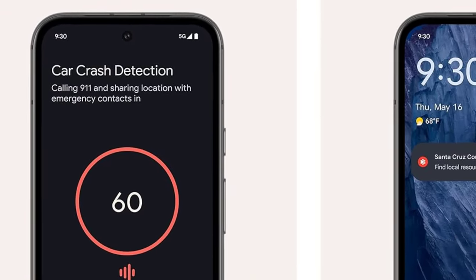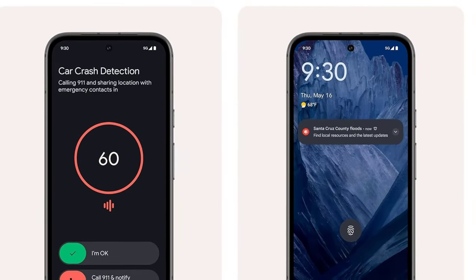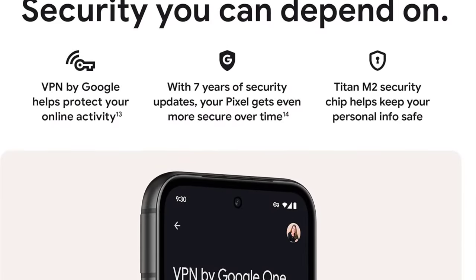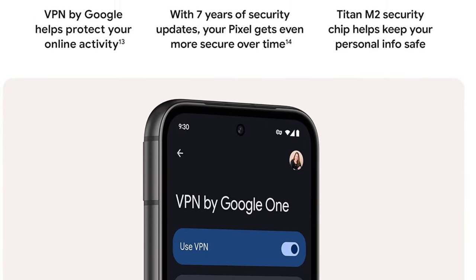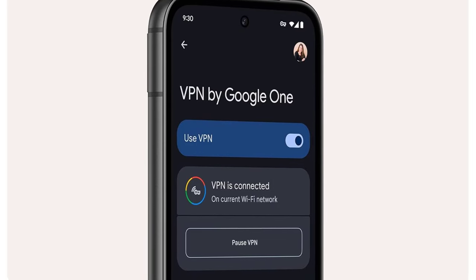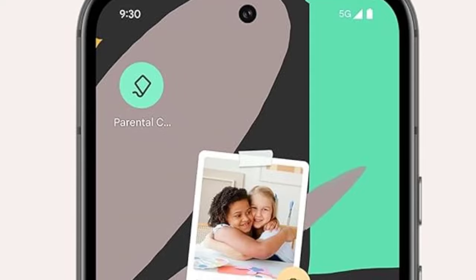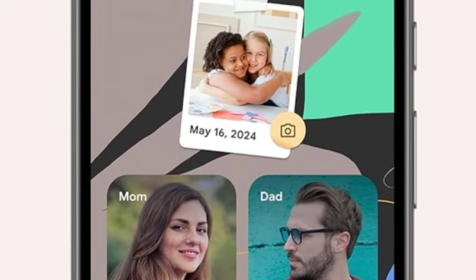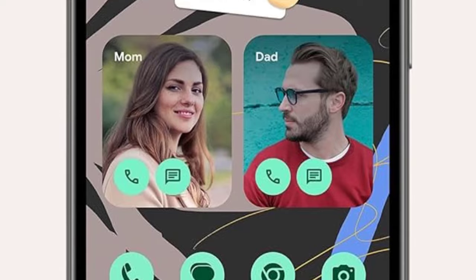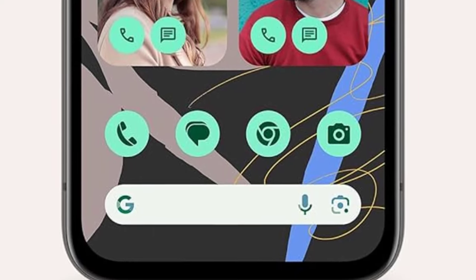In our rigorous battery test, the 6.1-inch Pixel 8a achieved a 61% result, surpassing premium phones of similar screen sizes such as the 6.2-inch Galaxy S24 at 59%, and even some larger models like the 6.7-inch Galaxy S24+ at 60%. While $500 might seem steep for a budget option, the Pixel 8a delivers exceptional value, offering a near-premium experience that justifies the investment. Its robust performance ensures longevity, surpassing less expensive phones equipped with weaker processors.